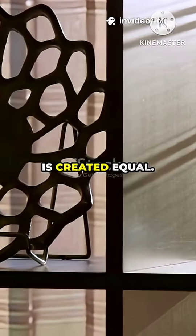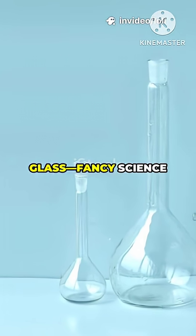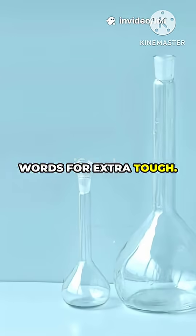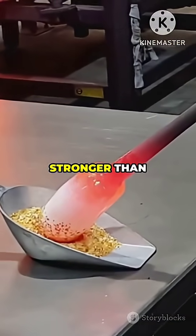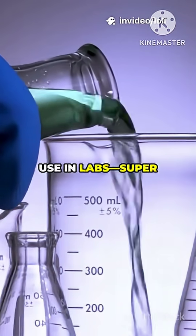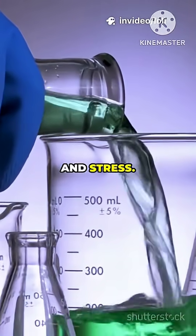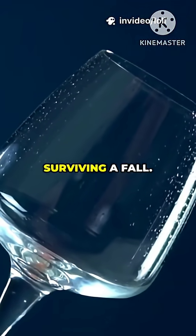But not all glass is created equal. Some cups are made from tempered glass or borosilicate glass — fancy science words for extra tough. Tempered glass gets special heat treatment, making it way stronger than regular glass. Borosilicate glass is the stuff they use in labs, super resistant to heat and stress. If your cup is made from one of these, it's got a much better shot at surviving a fall.